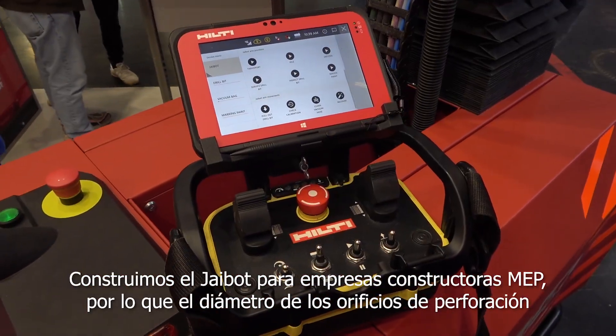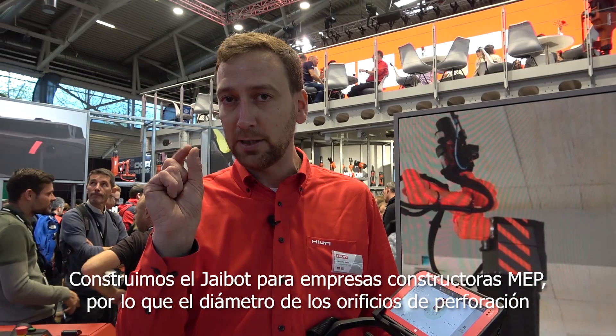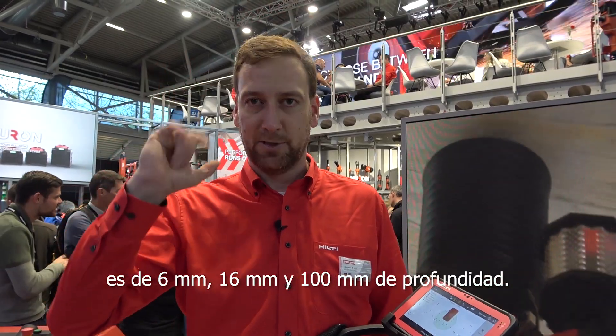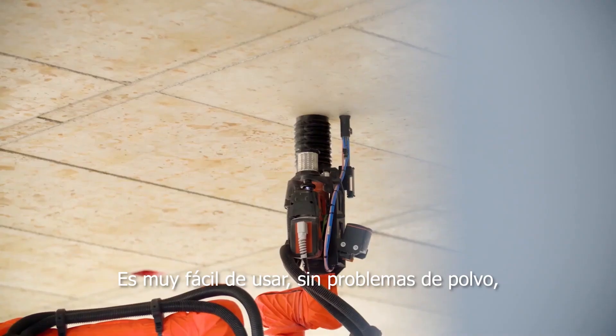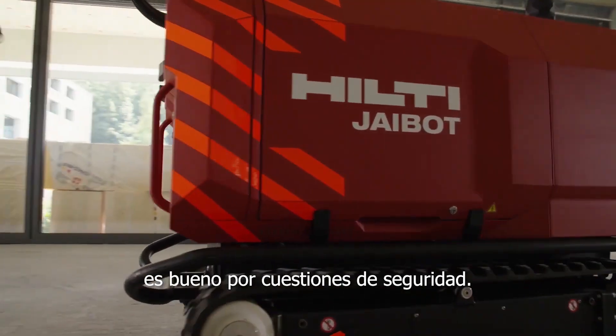We built the J-Bot for MEP construction companies. The diameter of the drilling holes ranges from six millimeters to 16 millimeters at 100 millimeters depth. Very easy to use, and no dust problem — it's good for safety.